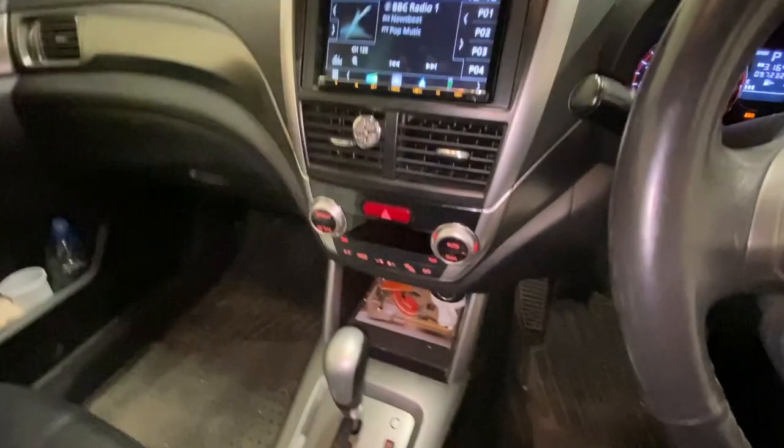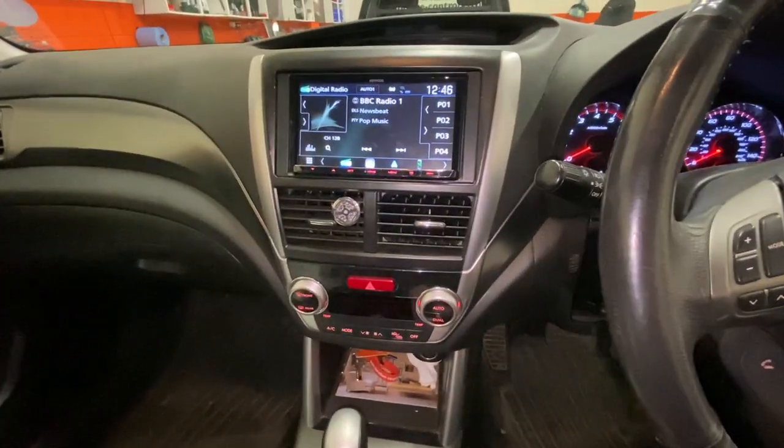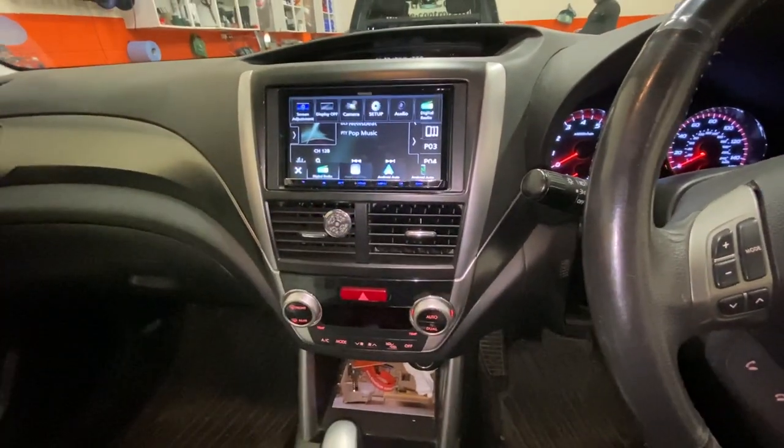It has Apple CarPlay, Android Auto, both wireless. DAB radio and standard Bluetooth.